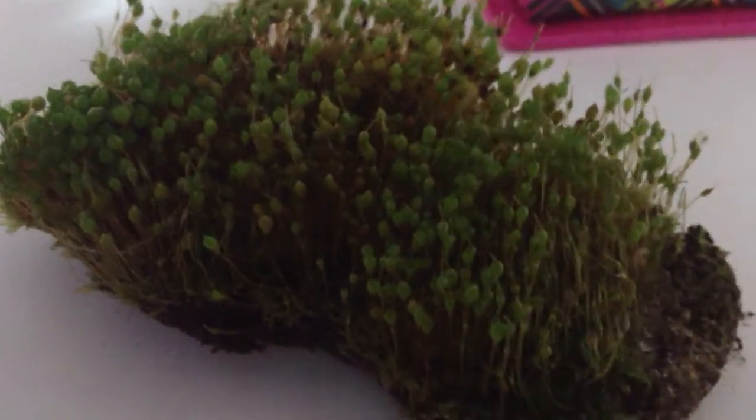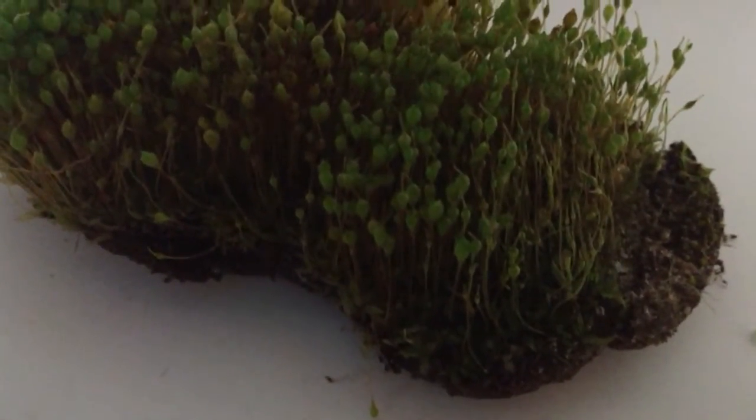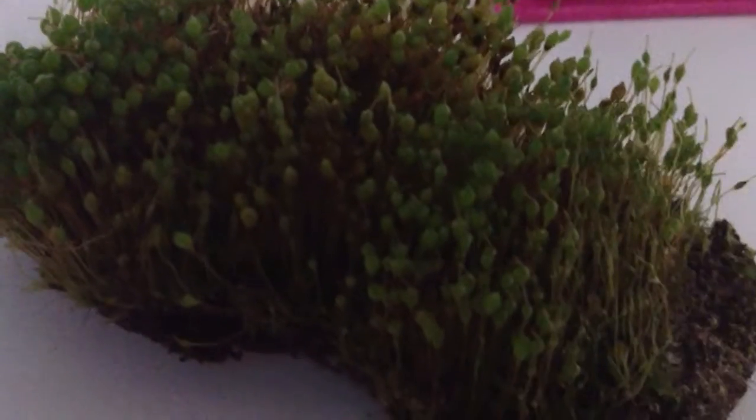Hey guys, I need help identifying this type of grass and if it's okay for hermit crabs. It grows in the backyard, it's kind of spory, and it grows really well in clay